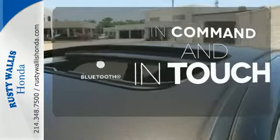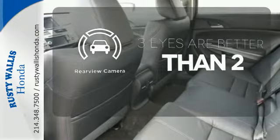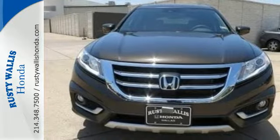Keep your hands on the wheel and eyes on the road with the Bluetooth. The backup camera gives you a clear picture of what is behind you. It's easy to drive and family friendly. Come in for a test drive today.